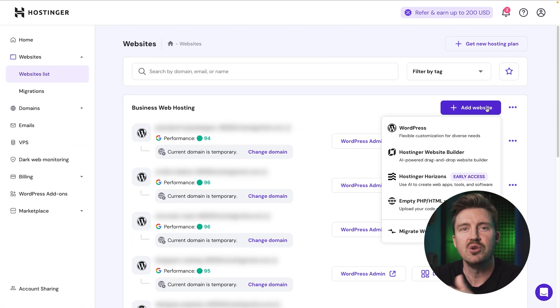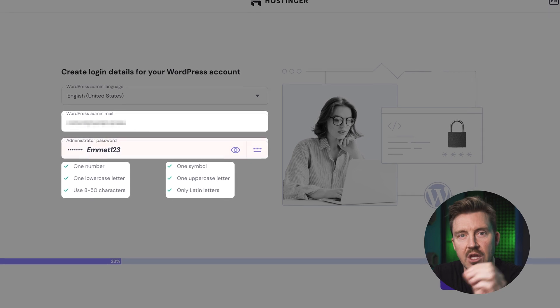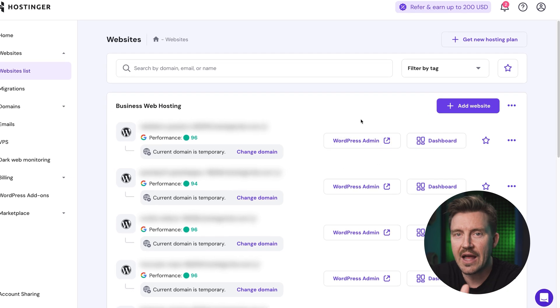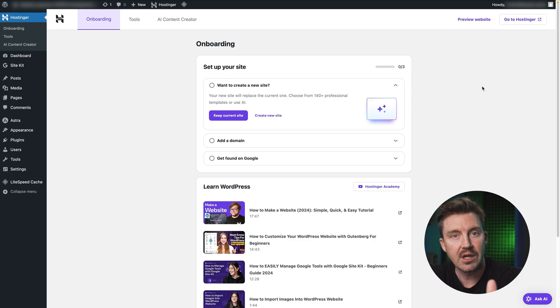Once you confirm your email, you can start creating by selecting the option to build a new site with WordPress. Next, create your WordPress admin account, ensuring that you use a strong and secure password to protect your site. Hostinger will allow you to log into your administrator's dashboard without needing these logins, just with a simple click.